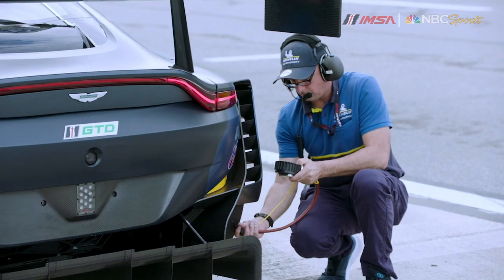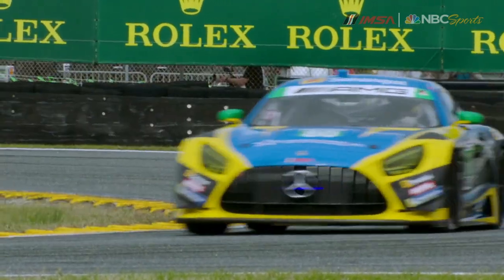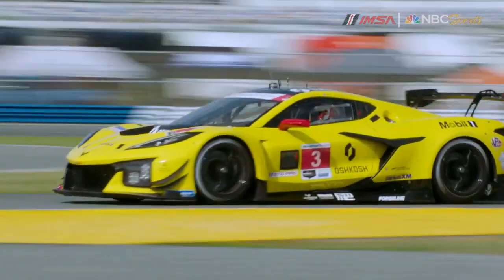That story of sustainability continues in 2024 and includes additional excitement around the production-based GTD classes. There are 36 GTD entries here at the Rolex 24 from 11 different manufacturers, including new entries from Ford with their Mustang and from Chevrolet, the beautiful new Corvette Z06 GT3R.